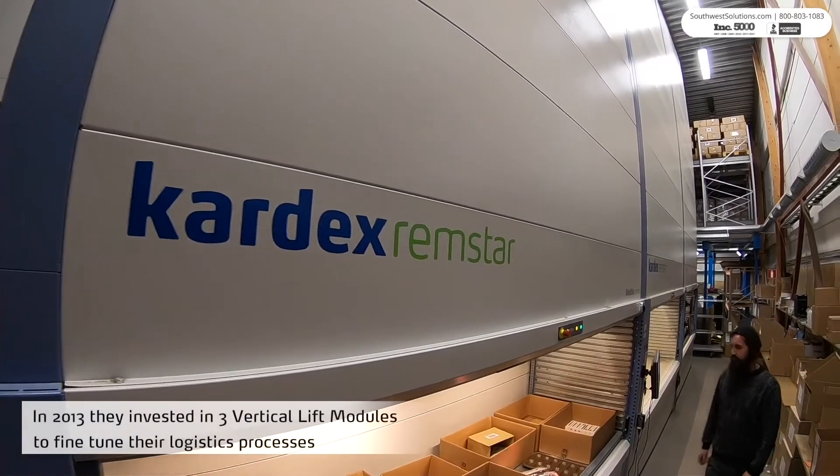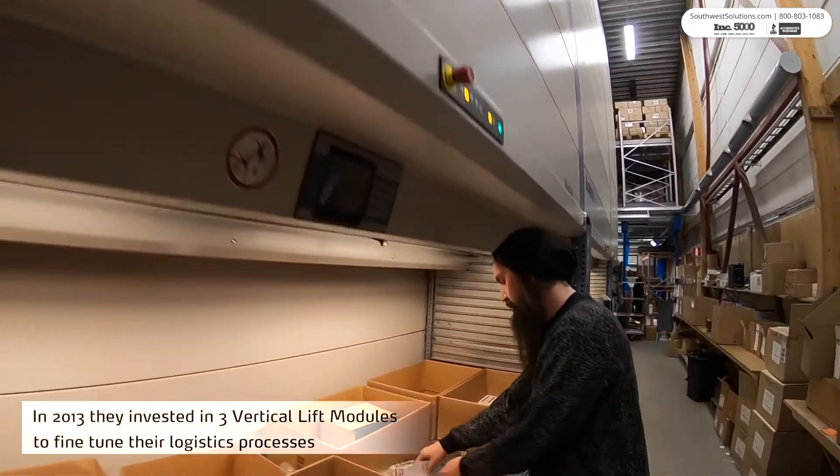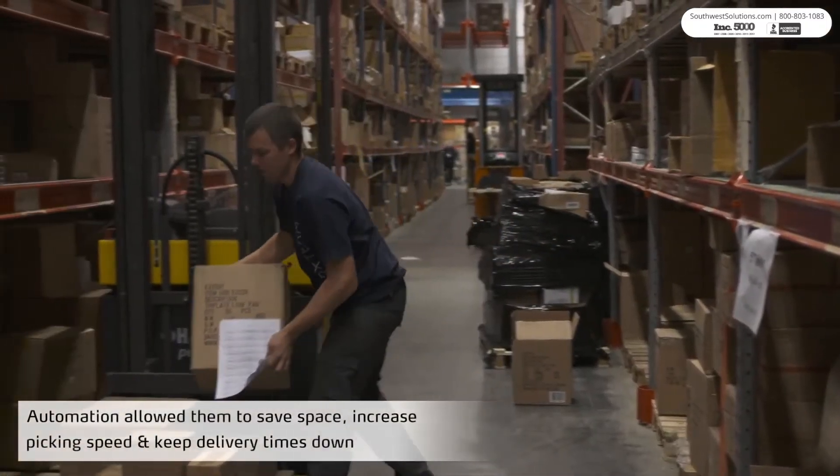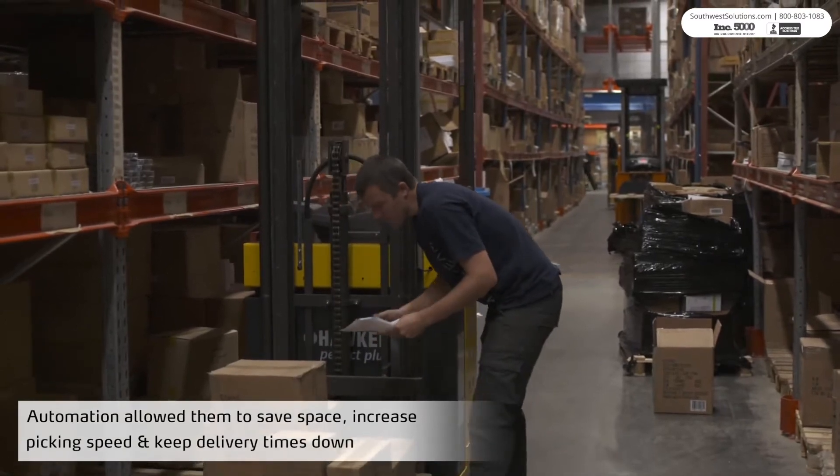Vertical lift modules and other automated storage systems automate inventory management, bringing parts to an ergonomic counter and reducing the time spent manually tracking and handling inventory.